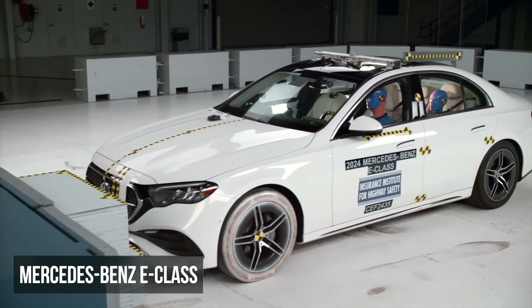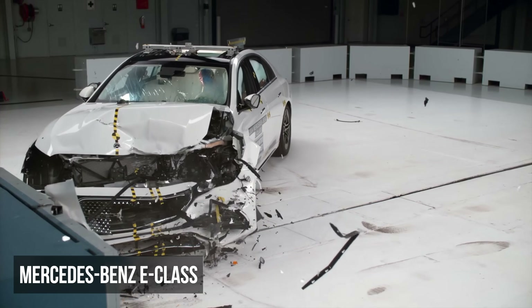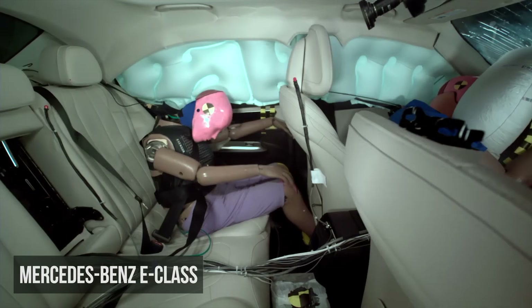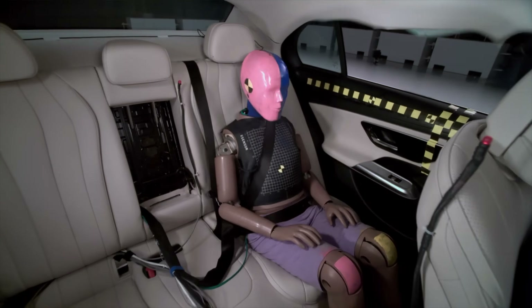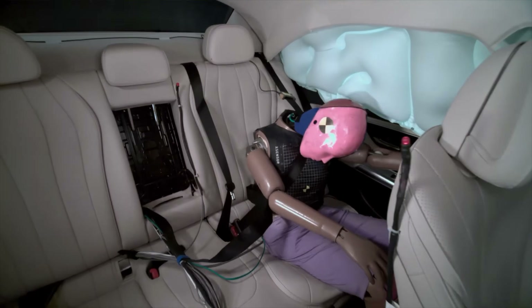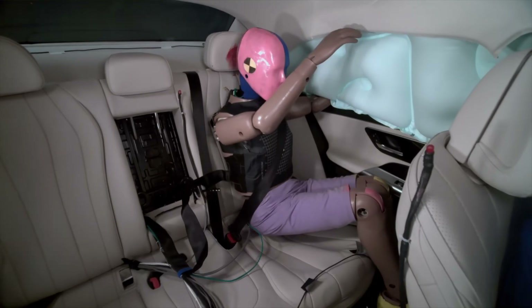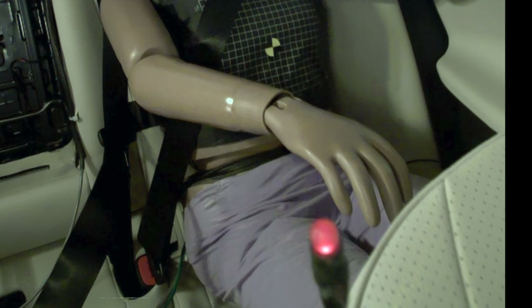The redesigned Mercedes-Benz E-Class earned a marginal rating in the moderate overlap evaluation, with the score being pulled down by poor performance of the rear seat restraint system. During the crash, the rear passenger dummy's shoulder belt shifted excessively upward toward the neck, reducing its effectiveness and increasing injury risk. More critically, this dummy submarined under the lap belt.